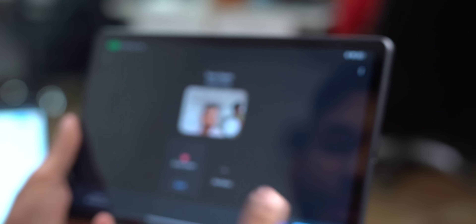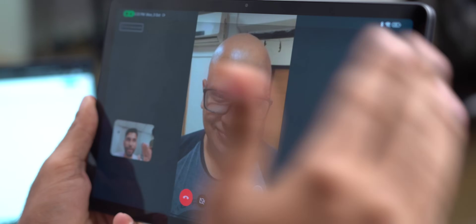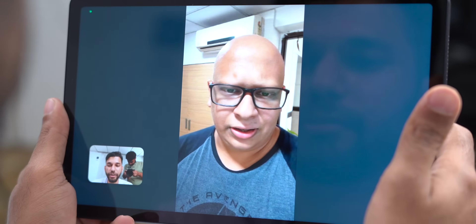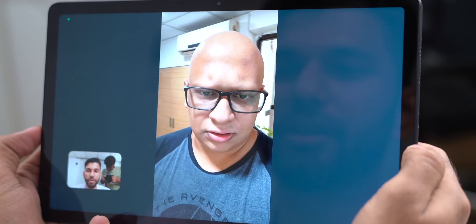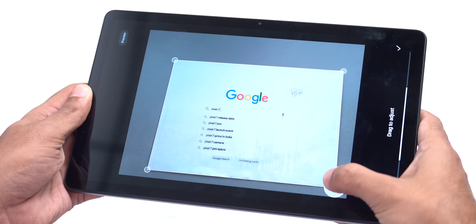You get an 8MP front camera, which should be useful for video calls. We directly called Sayan to test the video and mic quality. Sayan rated the video quality 3.5 out of 5 and the mic quality 4.5 out of 5 — you can clearly make out what's being said, and the speaker quality is good. You also get an 8MP rear camera. No one really uses the rear camera on a tablet, but it has a document mode where you can take photos of documents, crop, and send them. Overall the camera is good for a tablet at this price.